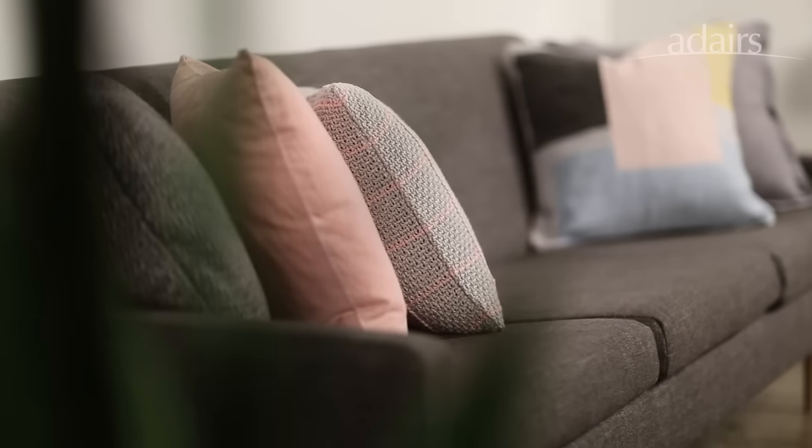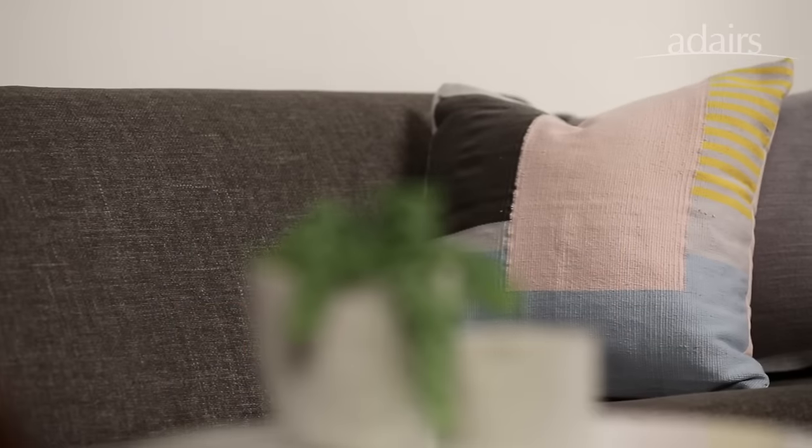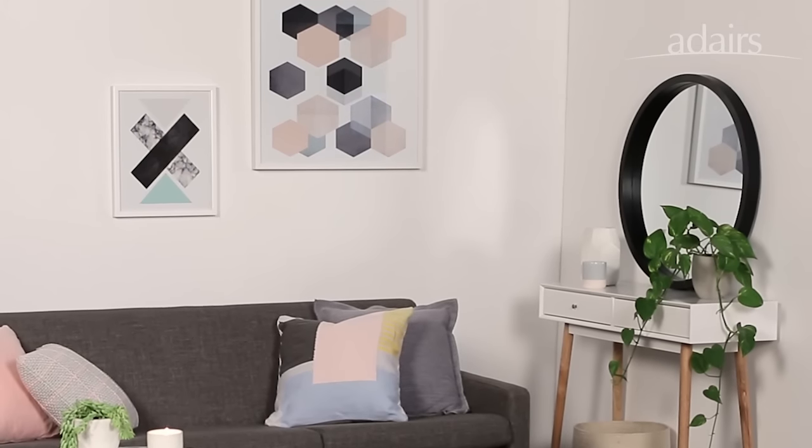When you want to create a look in a room with a feature piece, the best thing to do is to look at your larger items. Something like the rug or the artwork should dictate how the room looks. I've pulled the natural elements and the colours from the rug and also the softness of the artwork to create the colour scheme in this space.